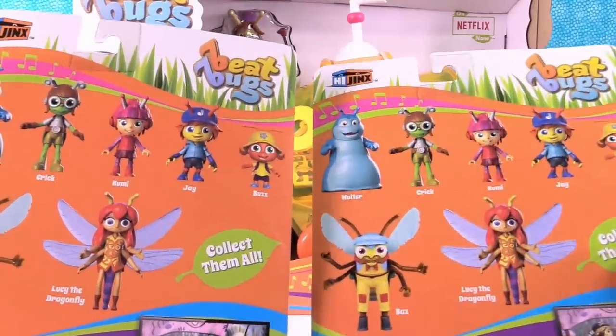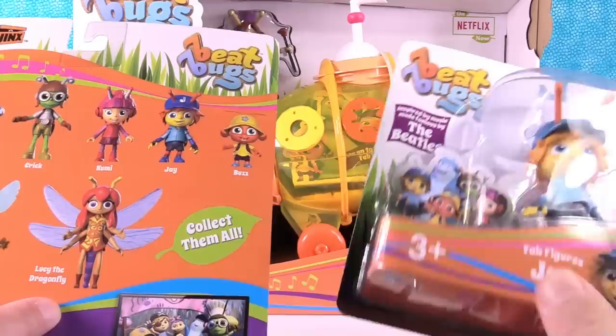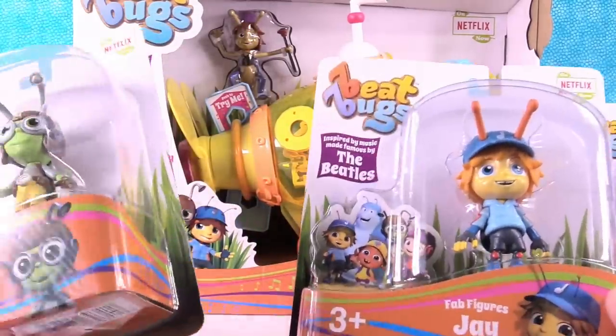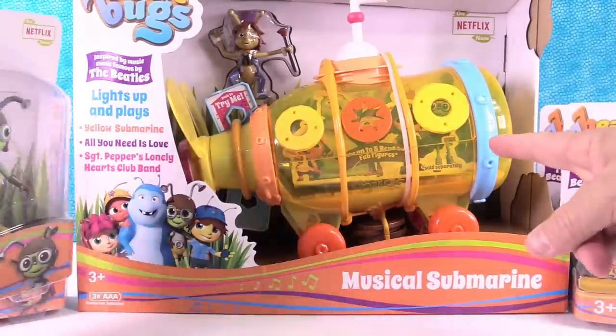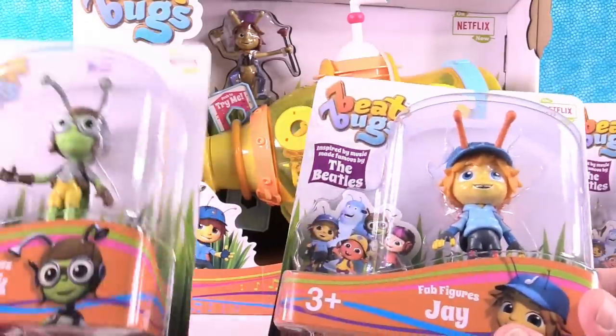Here's some of the figures we can get. Lucy the Dragonfly is really cool. These are the fab figures. There's also plush figures, there's sing-along figures, and of course the submarine — the musical submarine. So let's go ahead and open a couple of figures up first.